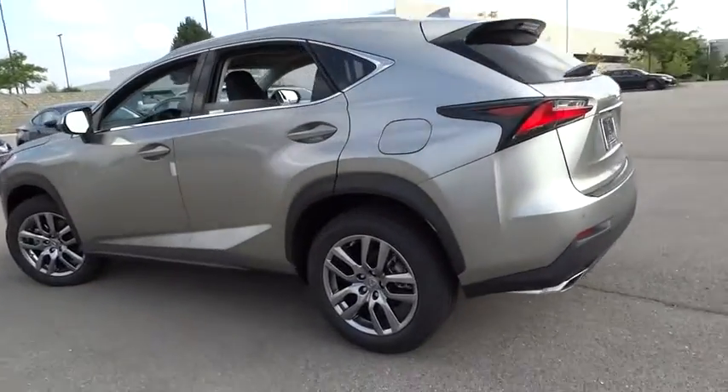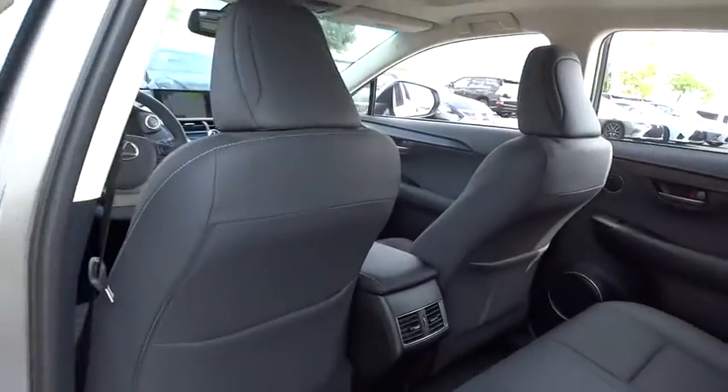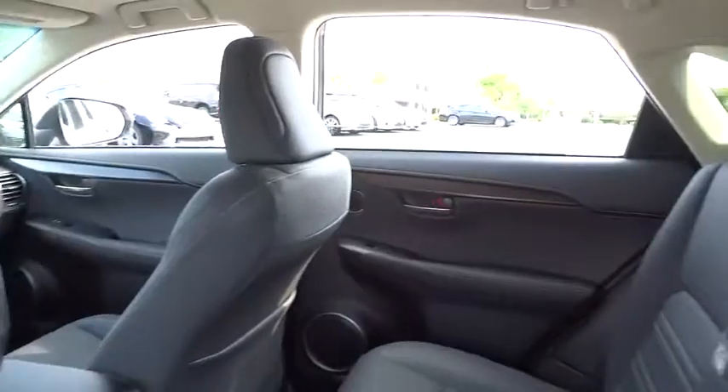Bluetooth, adjustable steering wheel, power steering, auto dimming rear view mirror, cruise control, floor mat, keyless start, four-wheel disc brakes, aluminum wheels, AM FM stereo radio.